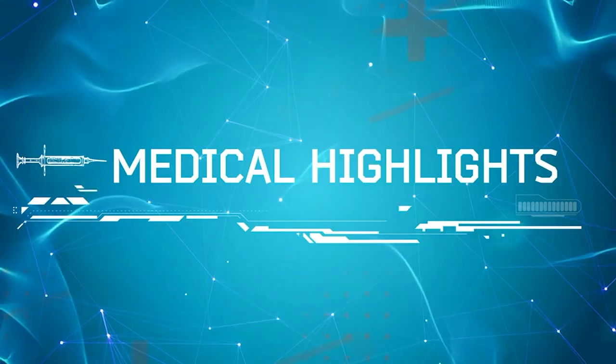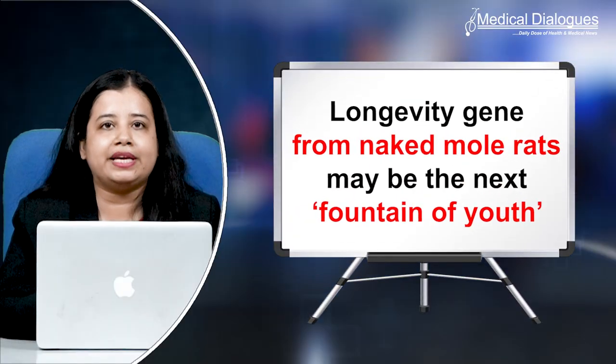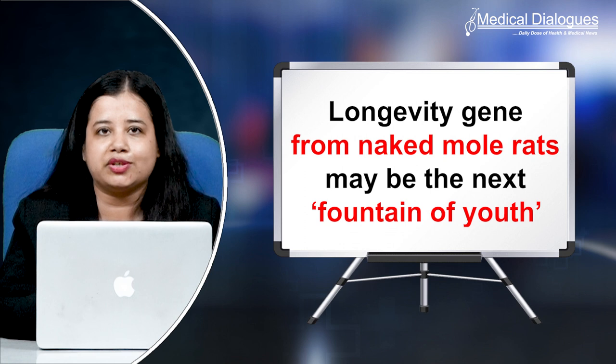Hello and welcome to Medical Dialogues. I'm Mr. Zaman and today I'll talk about the longevity gene from naked mole rats that may be the next fountain of youth.